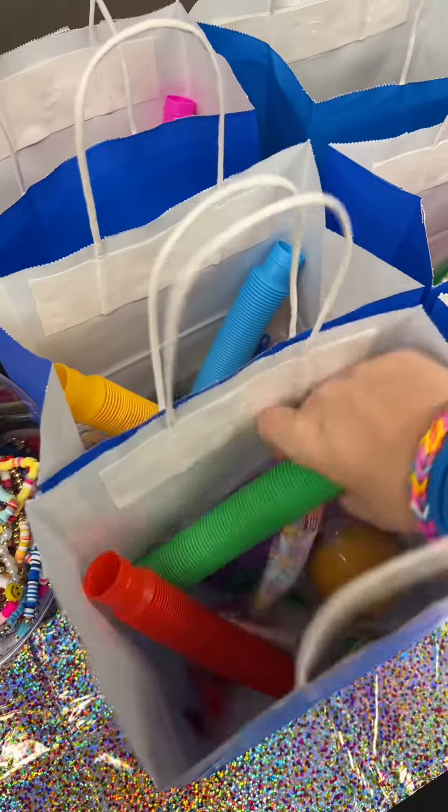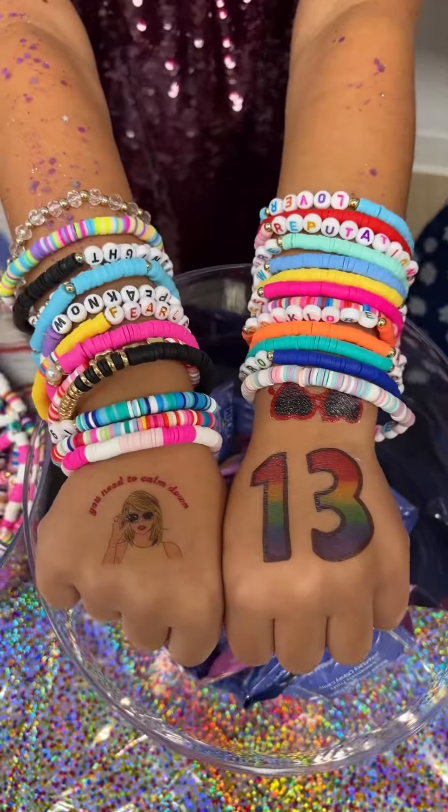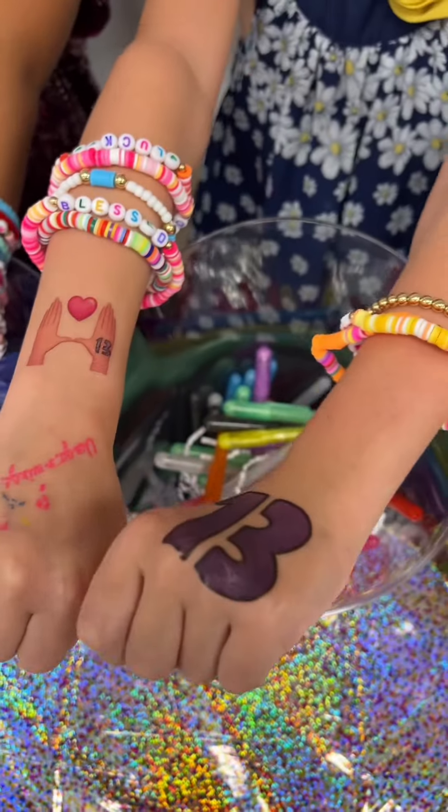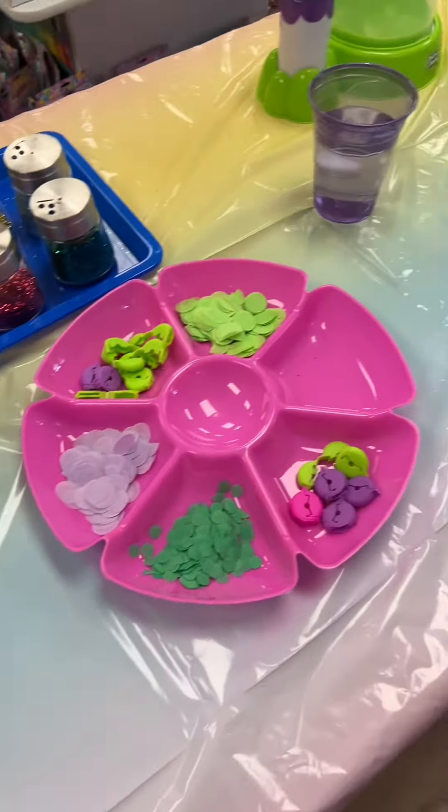Of course the gift bags were also super full of fidget toys, sensory tools, and yummy candy. After all the guests looked like they were ready to attend the Eras Tour, it was ready to start the activities!